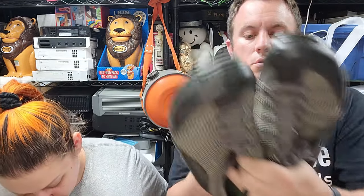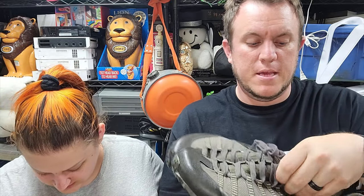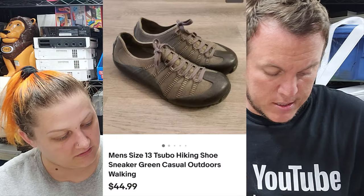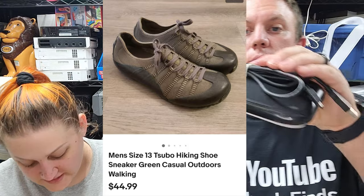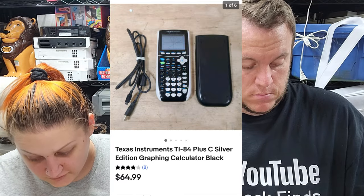Now we'll get to eBay. First up is a pair of men's Subo hiking shoes, size 13 — they have a weird toe on them and cascading grip with rubber around the corners. They were $5 and they sold for $45 in a couple of days. Listed overnight, we also have a Texas Instruments TI-84 Plus C Silver Edition, and that one sold for $65. We did include the charging cable. That came out of a $100 buy, and that one item was already making a lot of our money back.